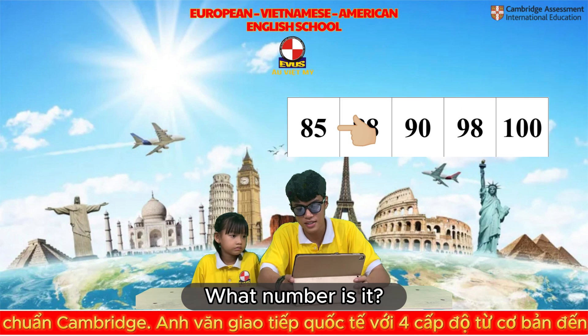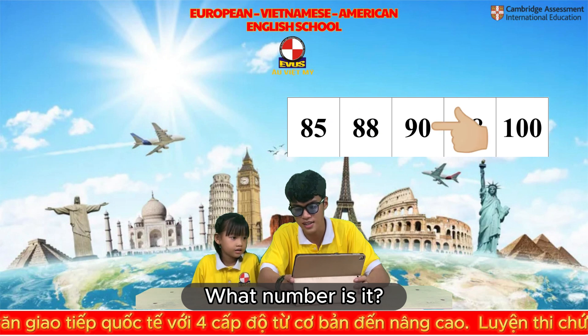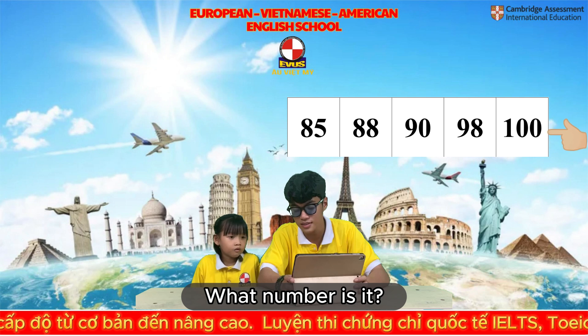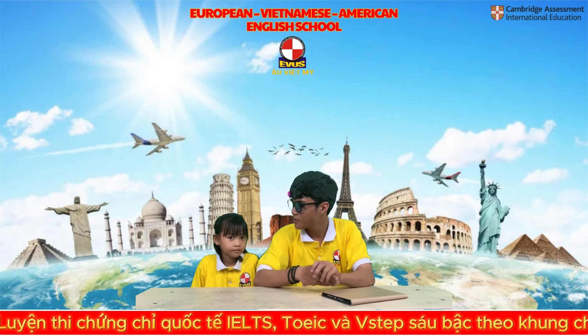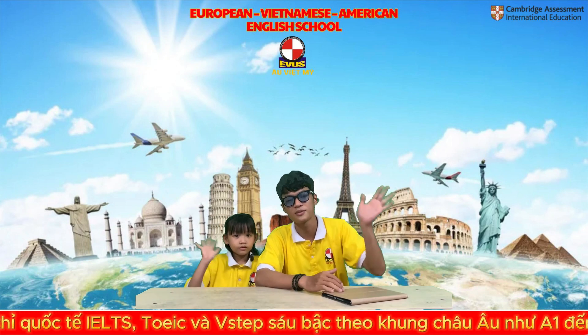Now what number is it? 85. What number is it? 90. And last one, what number is it? 1. Thank you. And Jerry, that is the end of our speaking test today. Thank you for coming. Now let's say goodbye to our audience. Goodbye.